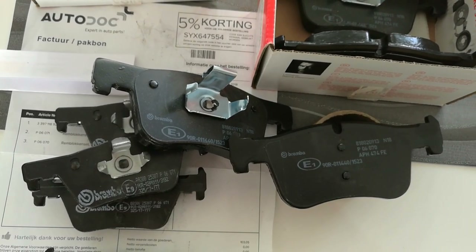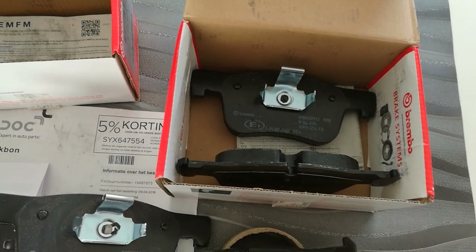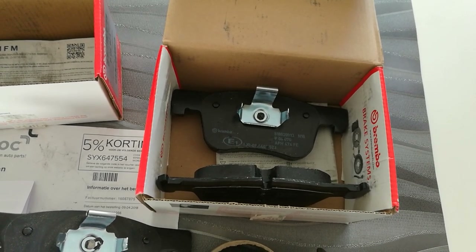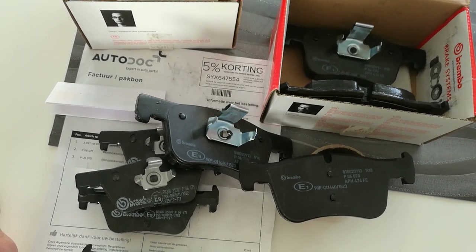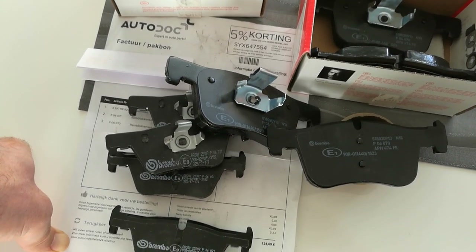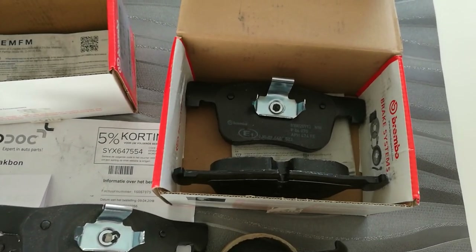The purpose of this video is to warn potential buyers. I'm going to add the website in the description below so you've been warned that these companies are delivering fake parts under a genuine brand for a premium price — and that's not the idea. I'm definitely not going to order from them anymore, so be aware.